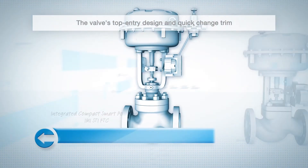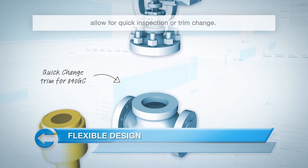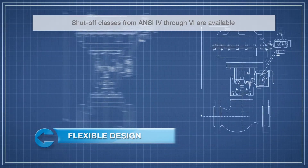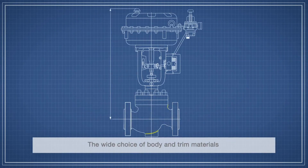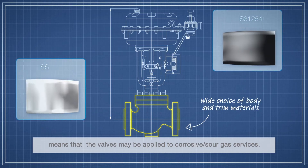The valve's top-entry design and quick-change trim allow for quick inspection or trim change. Shut-off classes from NC4 through 6 are available to meet application requirements. The wide choice of body and trim materials means that the valves may be applied to corrosive or sour gas services.